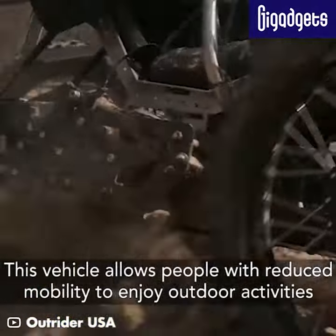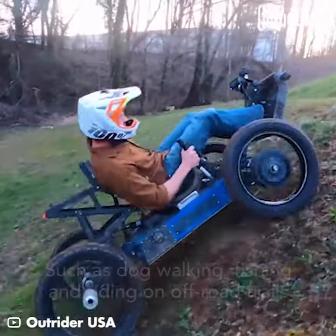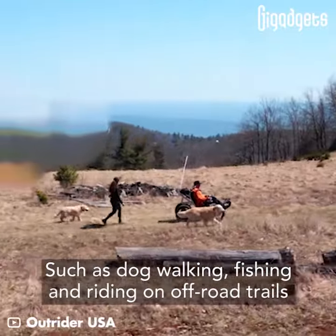This vehicle allows people with reduced mobility to enjoy outdoor activities, such as dog walking, fishing, and riding on off-road trails.